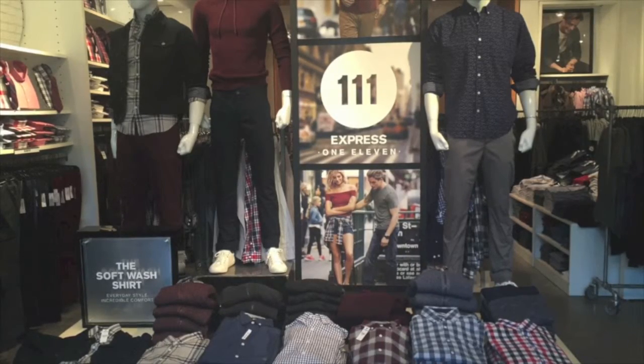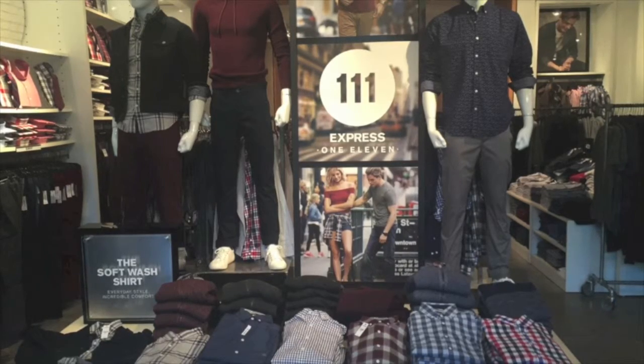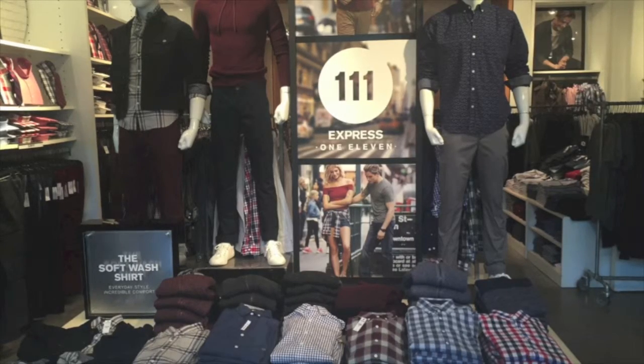Another section in the men's department features casual wear. You can see they are showing off their plaid shirts that are very in style right now. Their most popular shirt, the soft wash shirt, is a big seller in Express.